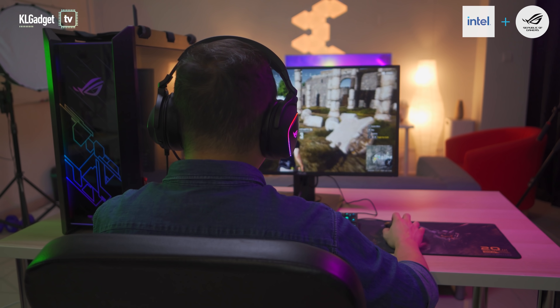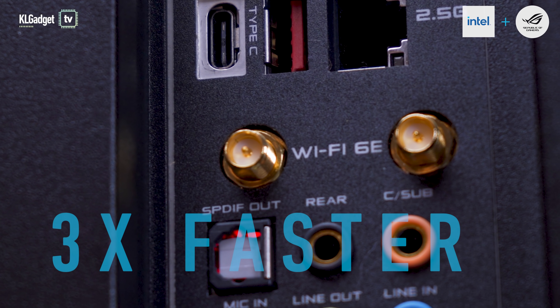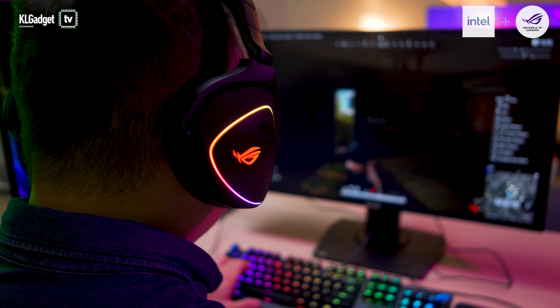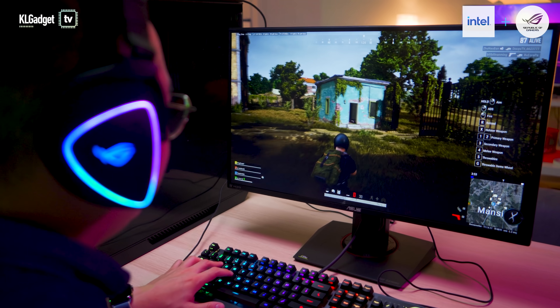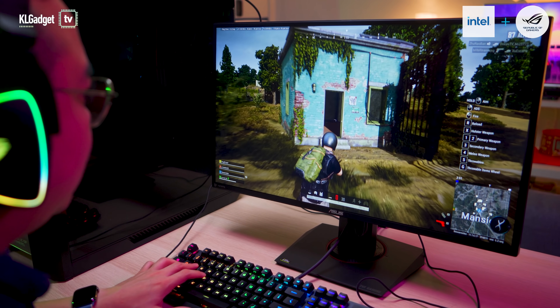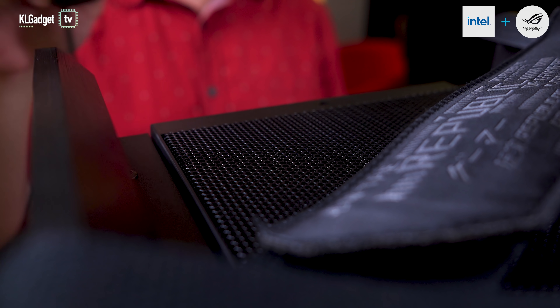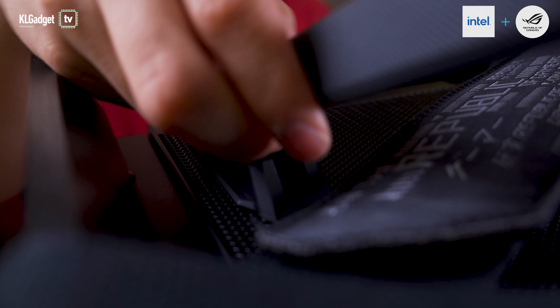Going for the wireless route, you're covered with Intel's Wi-Fi 6E, which is three times faster than Wi-Fi 6 and has an extremely low latency and gigabit speeds when connected to a compatible router. The unique adjustable antenna of the motherboard has two built-in transmitters and features a magnetic base that sticks easily on any PC chassis.